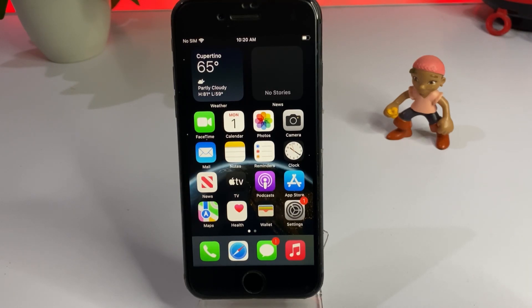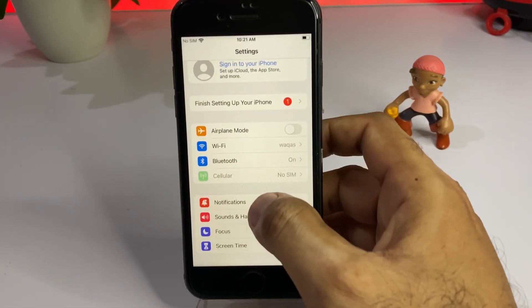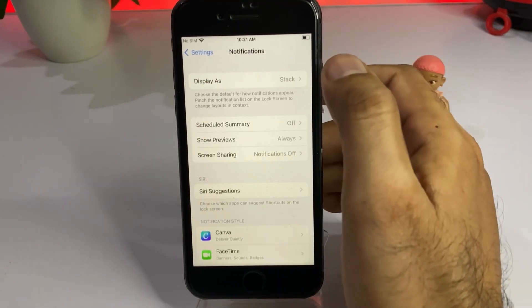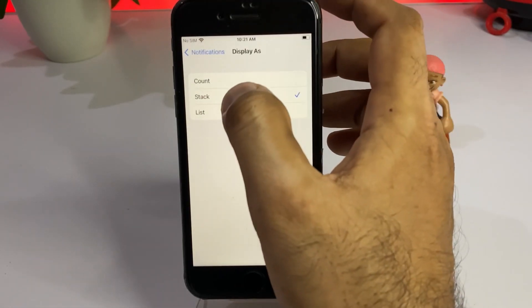First, move to Solution 1. Open your iPhone Settings app. In the Settings app you can see Notifications — tap on Notifications. After tapping Notifications you can see the display option. Make sure it's set to Stack. You can see the list and count options — just tap on Stack and select that.